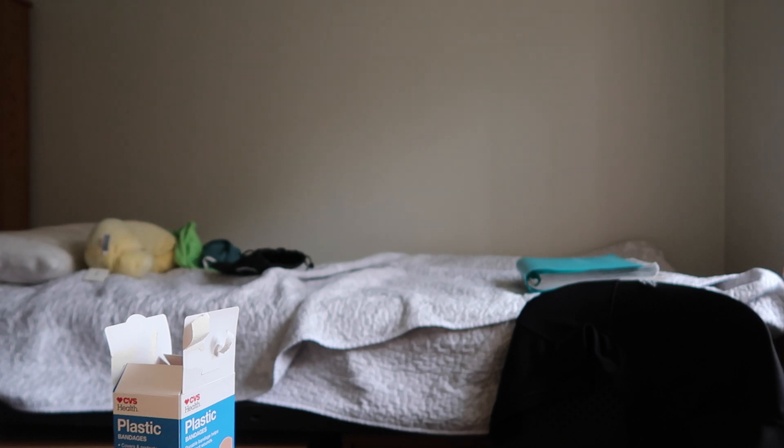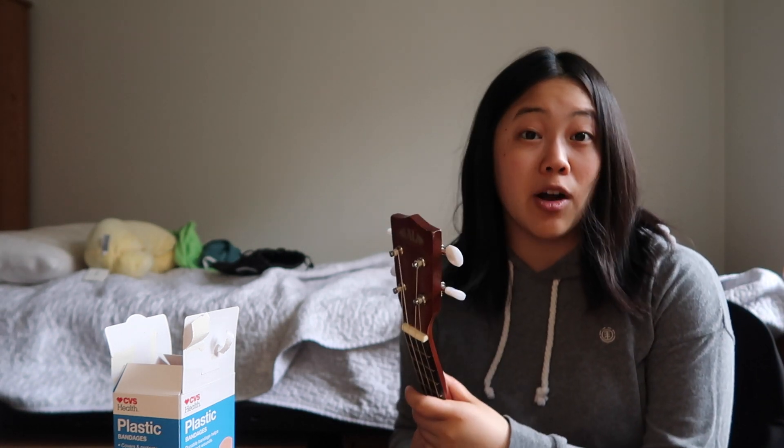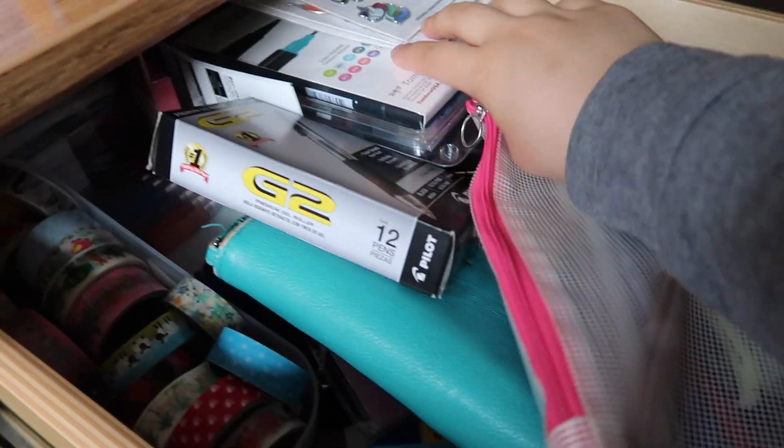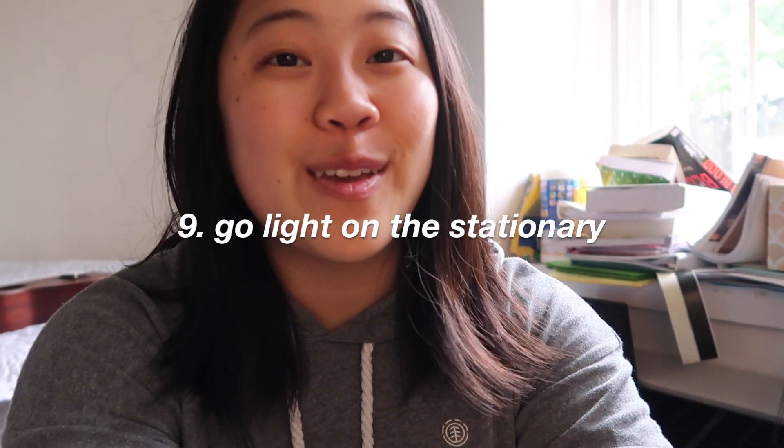Lastly, one thing that's kind of optional is a musical instrument like the ukulele. I originally wanted to bring my guitar but couldn't fit it, so I brought the uke. There are definitely months where I go without playing it because things get so busy — so decide how much you're going to play it and how much it actually means to you. Also, stationery — I love bullet journaling and all that, but I had this whole drawer of tombos, washi tape, and all my stationery, and it was just way too much. If you have a lot of pens and stationery, don't bring it all. Bring what you need.